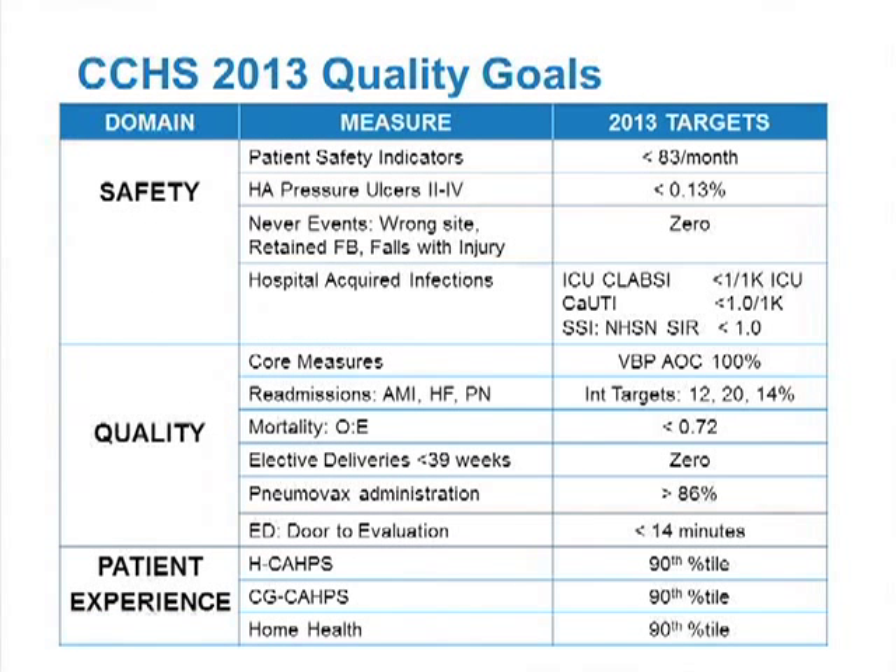This is a very busy slide, but I give it to you conceptually — this is how we set quality goals at the Cleveland Clinic. On the left side you'll see three main domains: safety, quality, and patient experience. From the value session you'll see patient safety indicators, hospital-acquired infections, process measures, core measures, readmissions, mortality, and patient experience measures — which have been HCAHPS, the hospital one, but now going to the ambulatory ones. We have deliberately chosen measures that are important on the national scene.